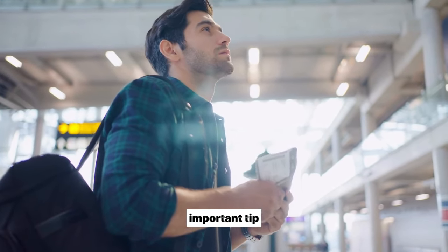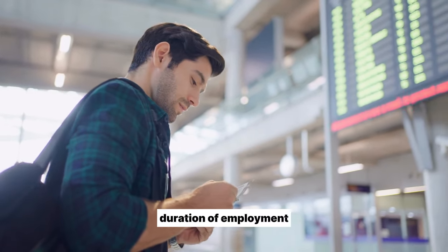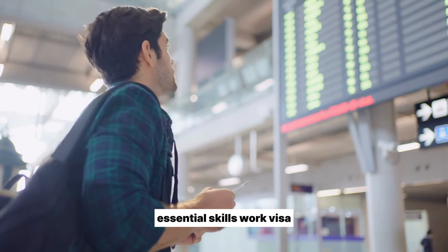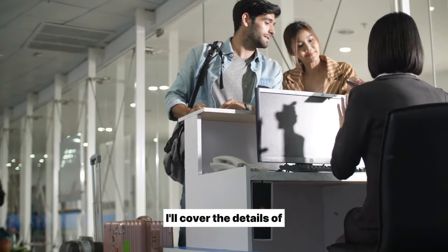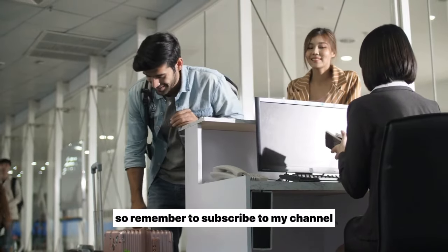Important tip: be sure to apply for the correct work visa depending on factors like your job type, duration of employment contract, etc. The main categories are: essential skills work visa, work-to-residence visa, skilled migrant category, and working holiday visa. I'll cover the details of each visa type in a future video, so remember to subscribe to my channel.